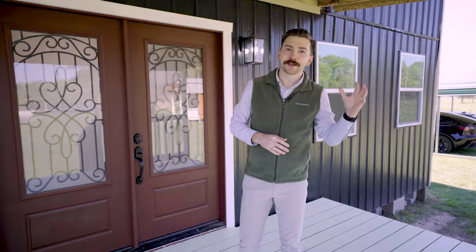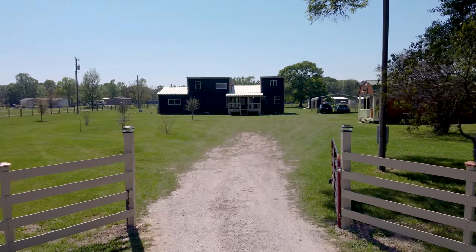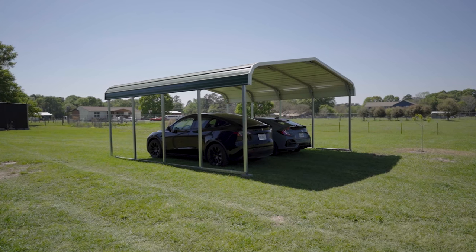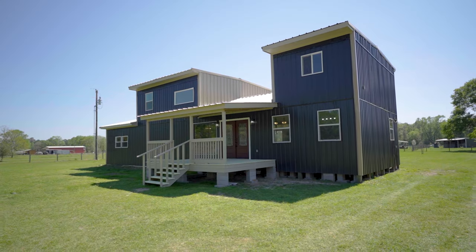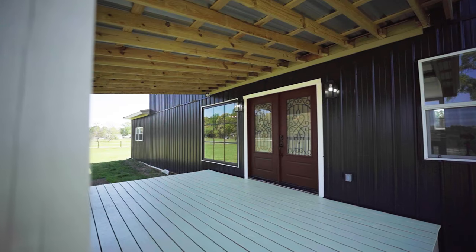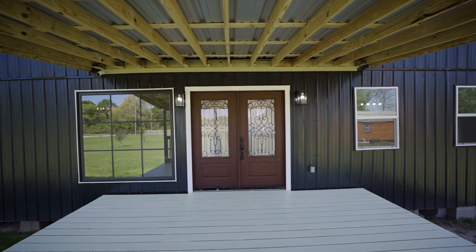As you enter the property, you pass your beautiful front fence and you're greeted with the front gate. You get to park under this great covered parking here in the front of the home, and then you're greeted at the front of the house with this large covered front porch. The focal point of the front porch are these beautiful double doors.